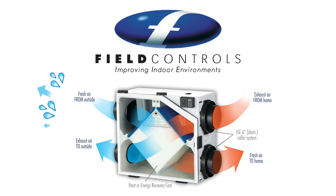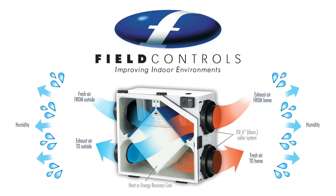An ERV does everything that an HRV does, plus it allows some of the moisture in the more humid air stream — usually the stale air in winter and the fresh air in the summer — to be transferred to the air stream which is drier. This transfer of moisture occurs with very little mixing of the two air streams.